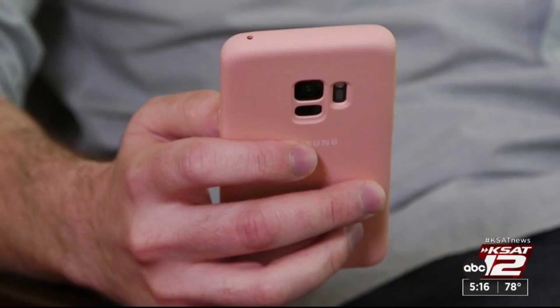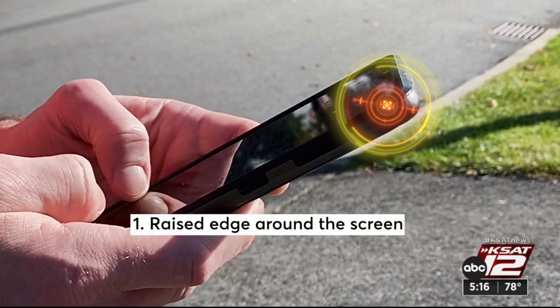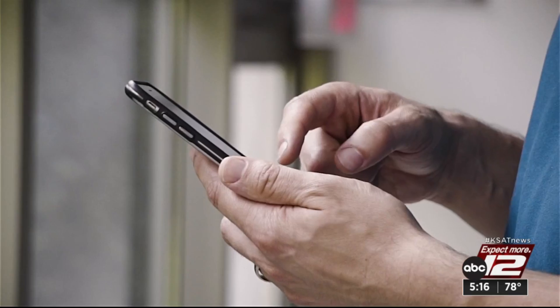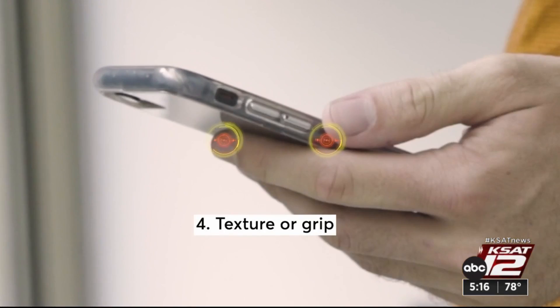Here's what to look for in a case: a raised edge around the screen to protect the glass from a face plant, raised edges around the rear camera housing to protect the lenses, and padded corners — preferably with an air gap — to protect from impact.